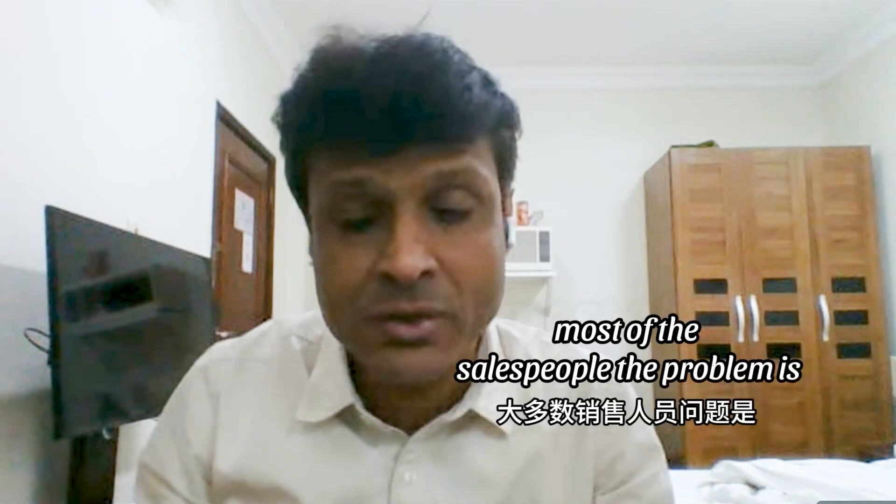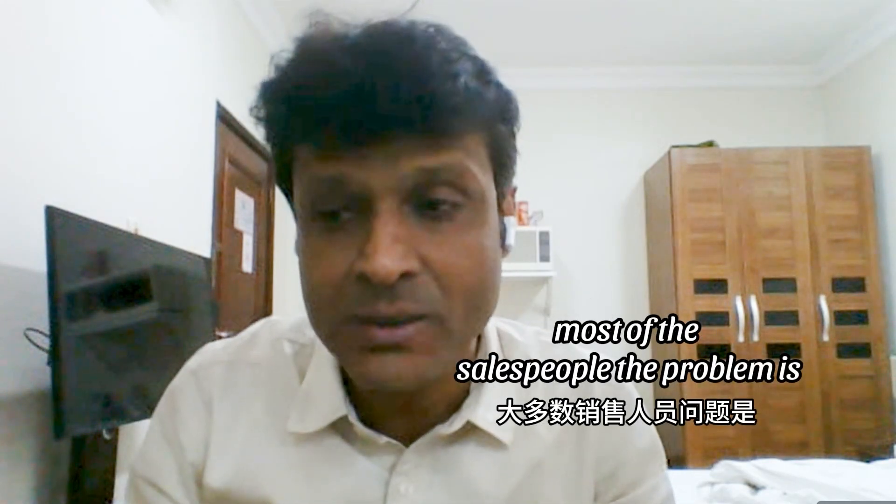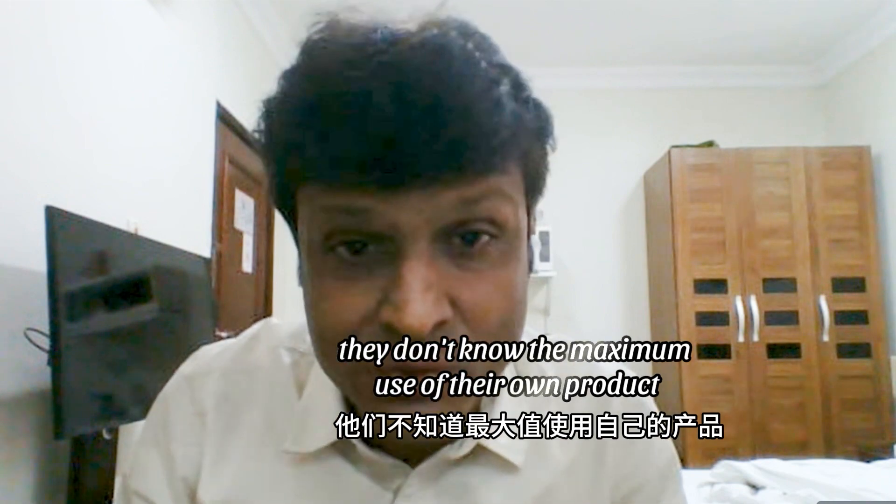First you need to understand your product. Most salespeople have a problem — they don't know the maximum use of their own product.